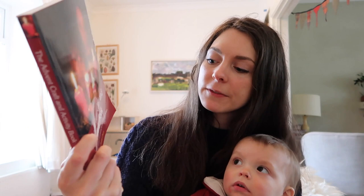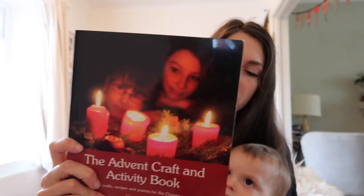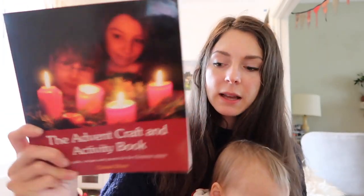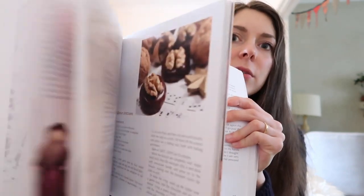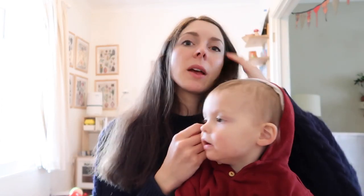Finally, I have another child-based one — the Advent Craft and Activity Book by Crystal Dom. It's a German-inspired book, published by Floris Books, which I love. It's very Waldorf and takes you through Advent, giving you ideas for recipes and activities that you can do with children. It's really lovely. This one is being incredibly naughty, so apologies for that — he's making lots of noise — but I will go put him down for a nap now.